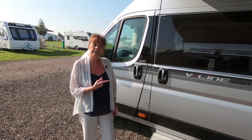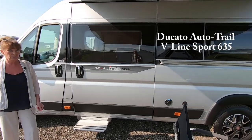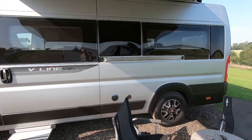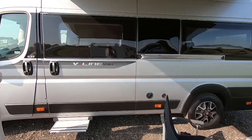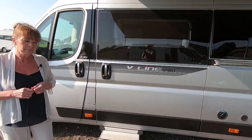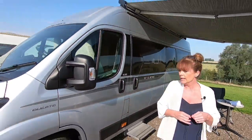We're heading over to the camper van owned by Ian and Tony, a lovely husband and wife couple. This is the camper van we're going to have a look at today — it's a Ducato V-Line Sport, and they very kindly allowed us to have a peek inside.